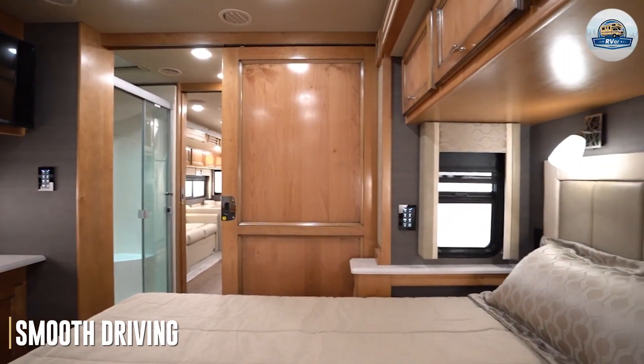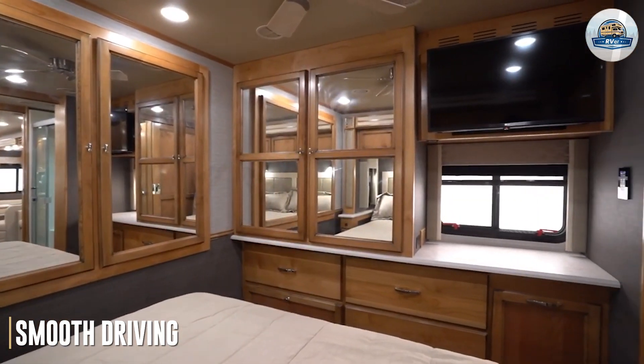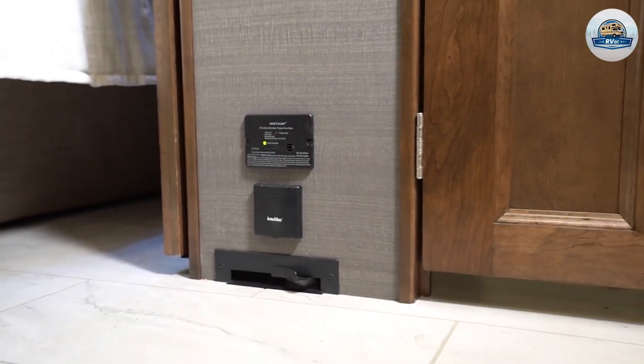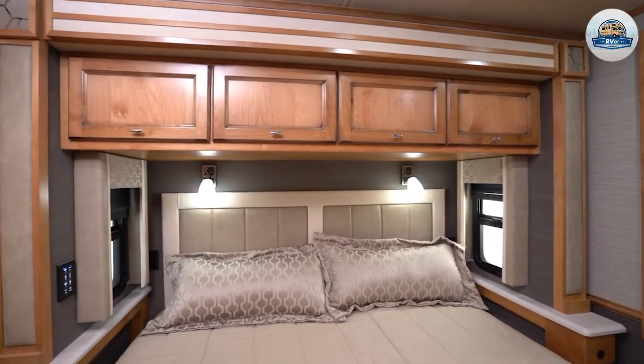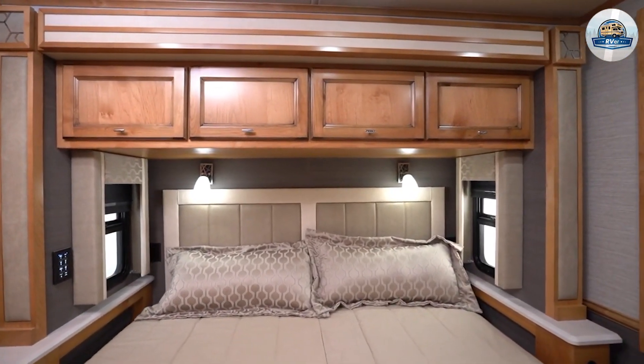Tiffin RVs drive really well. Typically, diesel coaches are more powerful than gas coaches, which can make for smoother driving. The Allegro was built on a longer chassis with a full cushion suspension, making for a pretty smooth drive.